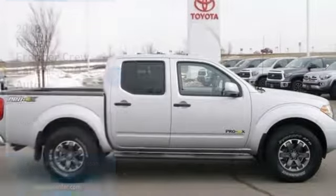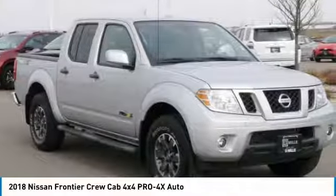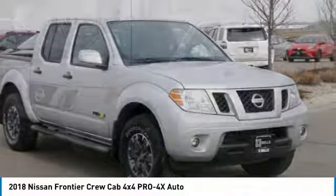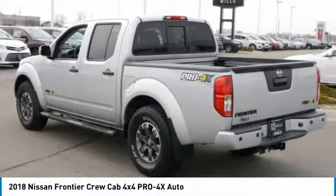Looking for the right vehicle? Check out the 2018 Frontier. The Nissan Frontier offers a full-length, fully-boxed frame for strength, serious off-road capabilities, and a 5-star rating for side impact crash safety.